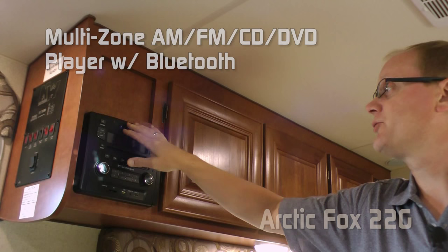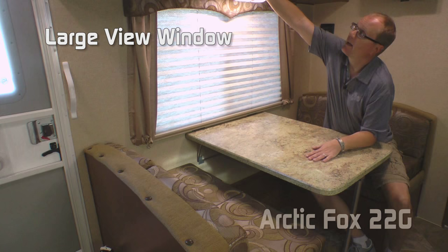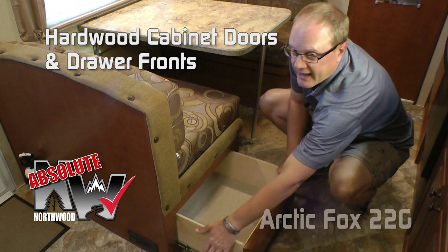To separate the bedroom, we've added privacy restrictions as well. The Absolute Northwood command center: the 22G features a multi-zone AM FM CD DVD player that's Bluetooth capable. Your seating needs are met by this full-size booth dinette with large view picture window and three large overheads. The dinette also features storage under one side. All cabinet construction of the 22G is Absolute Northwood, meaning it's residential style face frame construction utilizing hardwood cabinet doors and drawer fronts and roller bearing drawer guides.